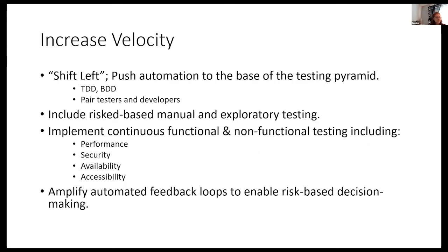We can increase velocity by shifting left. Push automation to the base of the test pyramid. Use TDD, BDD, and pair developers with testers. As much as we want to automate everything, we can't automate a hundred percent. There's still manual and exploratory testing needed because that's how you find usability issues. In a digital transformation relying on digital channels for customers, if you have usability issues, they're going to your competitor — if I can't put my items in the shopping cart and check out easily, I'll go to a different website.